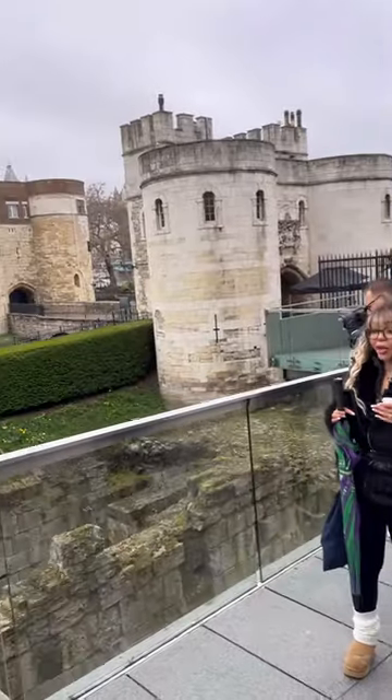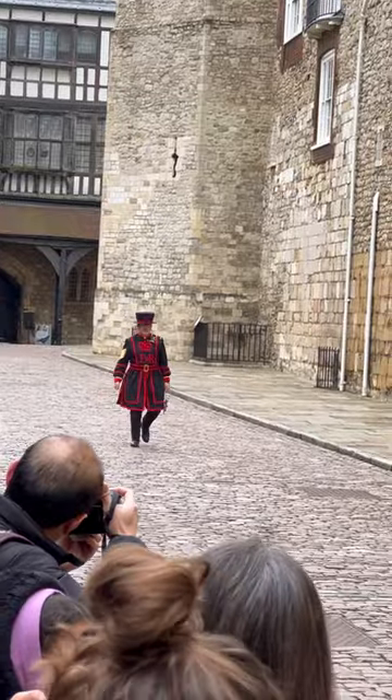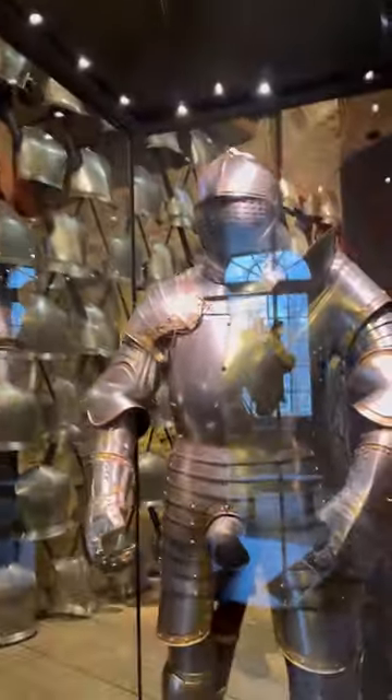Spring break continues and here's the highlight of day number three. We started with the Tower of London. We saw the opening ceremonies which was super cool. We saw the crown jewels and King Henry VIII's crown jewel.